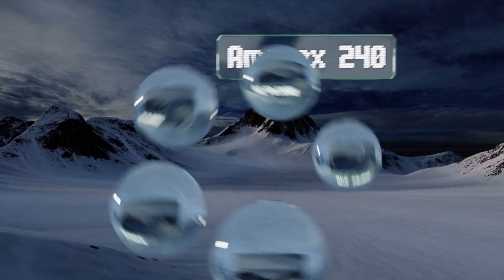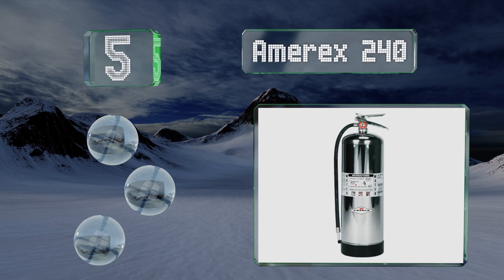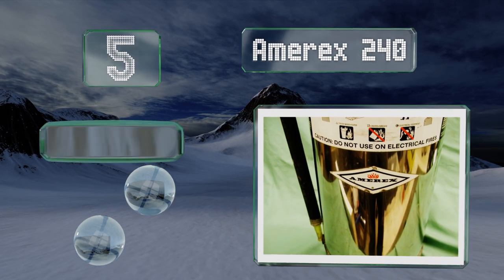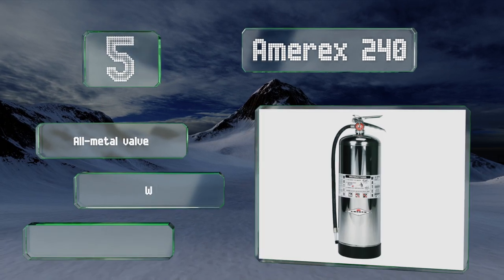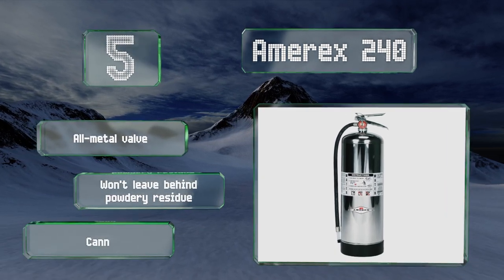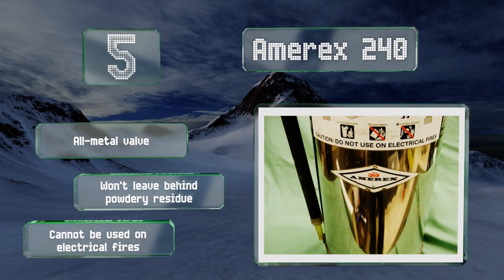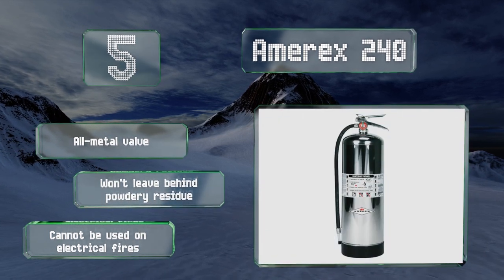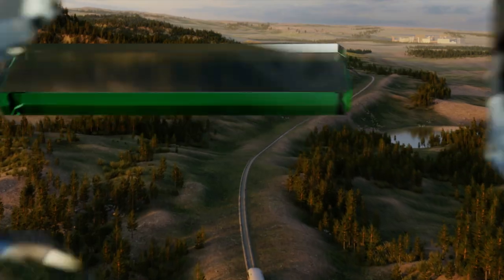Halfway up our list at number five, the Amerex 240 is a water model for Class A blazes. Powerful and easy to use, it utilizes the cooling, soaking, and penetrating effect of a 50-foot stream and 55 seconds of continuous discharge, making it perfect for inexperienced users. It's equipped with an all-metal valve and won't leave behind a powdery residue, but note that it can't be used on electrical fires.